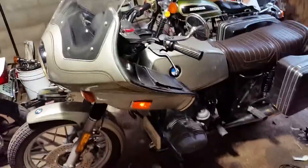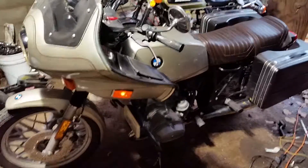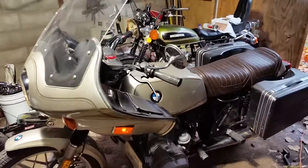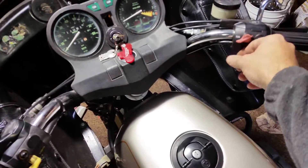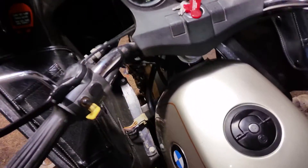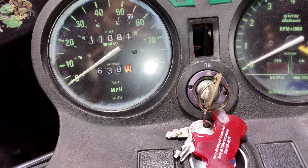The fairing is kind of cool because it's color matched, but it would really be a beautiful bike without a fairing. It would probably be a little quicker — fairings have to add a bit of drag to it. But there she is, 1980 BMW R65.